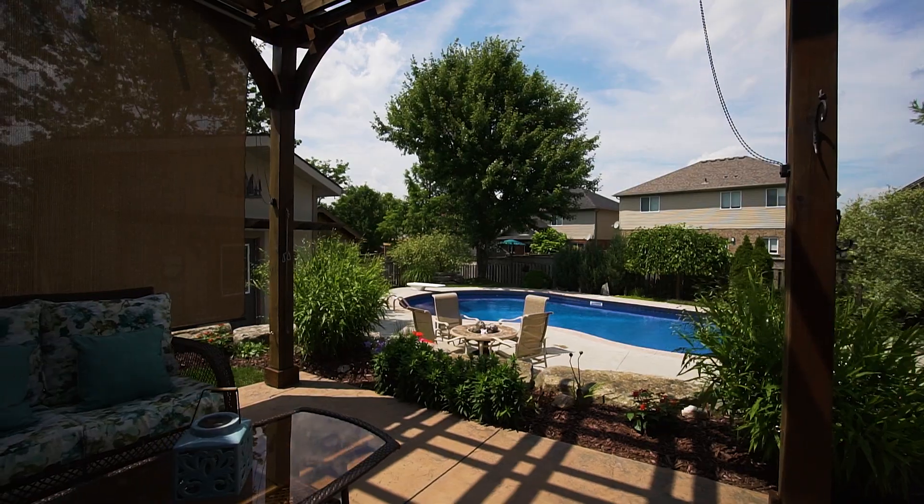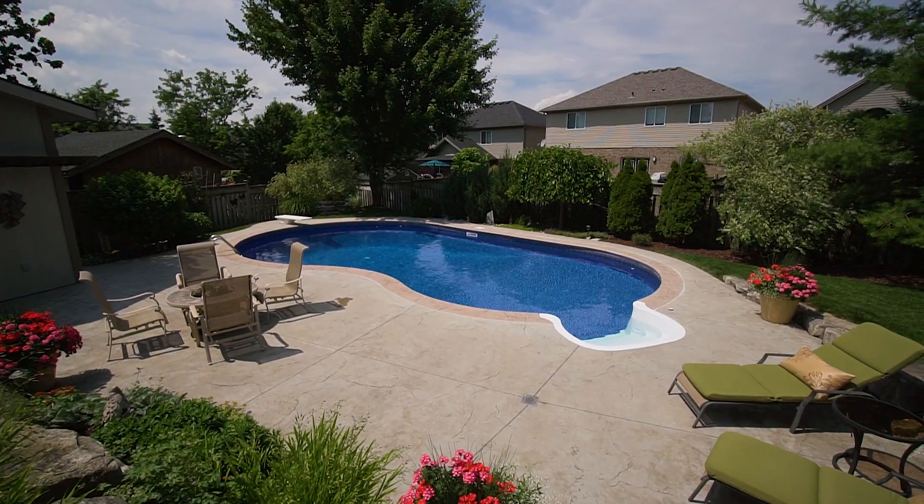Sitting on an oversized, pie-shaped private lot, you will love your summers using the perfectly sized pool.